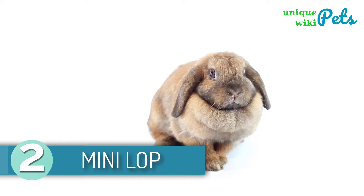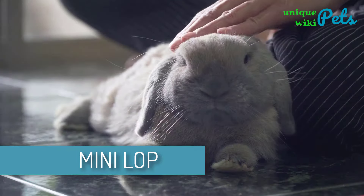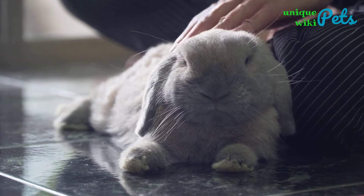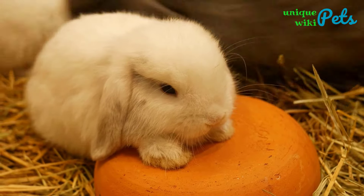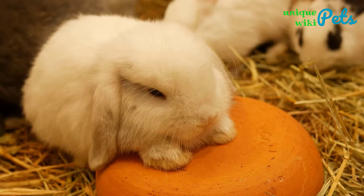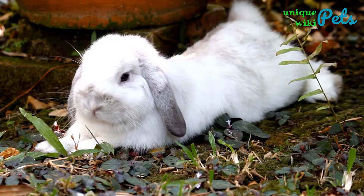Mini Lop Rabbit. A mini lop is a calm, exciting bunny that loves to play. A mini lop rabbit has a range of recognized colors that include chinchilla, broken tricolored, agouti, black, chocolate, blue, and lilac. Since it's a lop breed, you can expect that it'll be laid back. Even though most small rabbits have a very hyped character, this one is somewhere in between. It is a pet that your children will love, mainly because they love playing around with children.